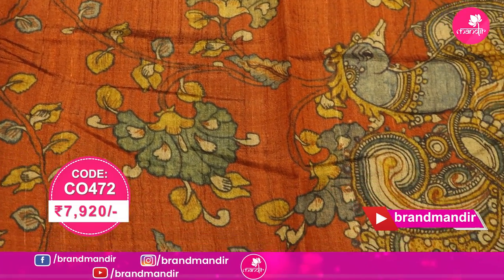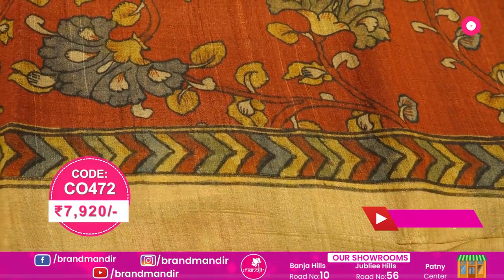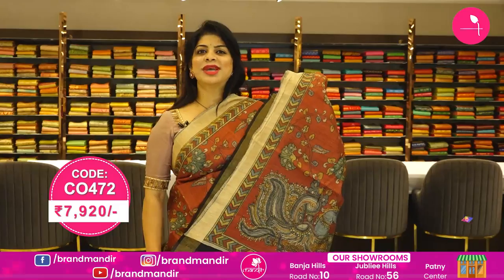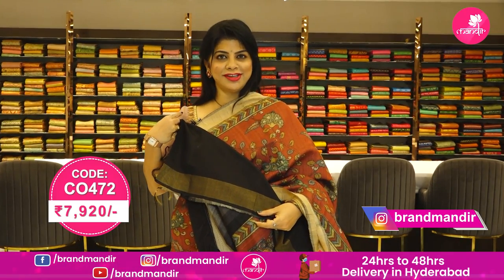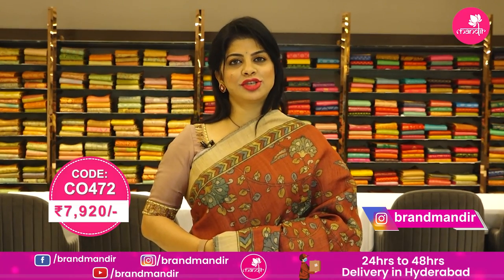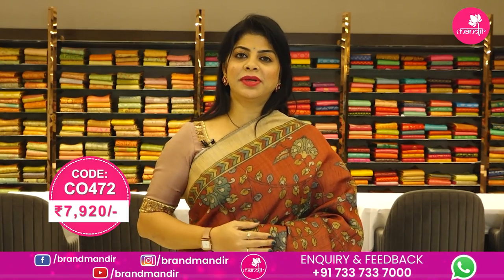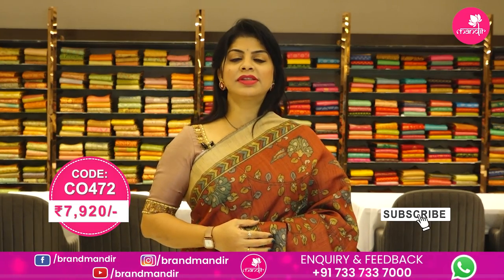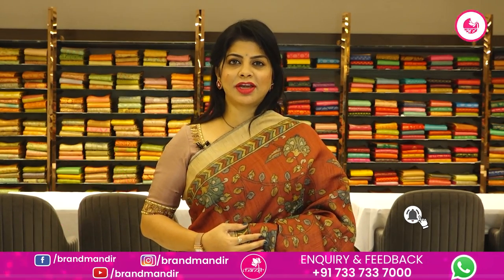The maroon and black color combination tassel silk saree is very pretty, with printed florals and vines all over the body. Beautiful contrast beige color border, light tissue stripes pallu, multi-color blouse contrast plain with border. To buy this saree, take a screenshot along with the pricing and details displayed on screen and WhatsApp us on 733 733 7000, or click on the saree code link in the below description.